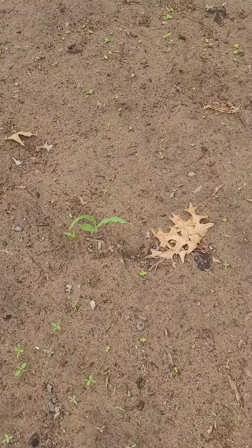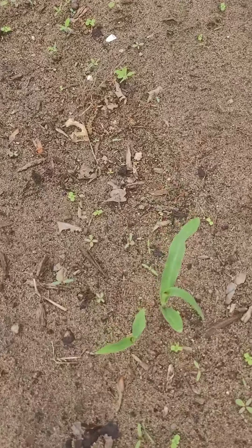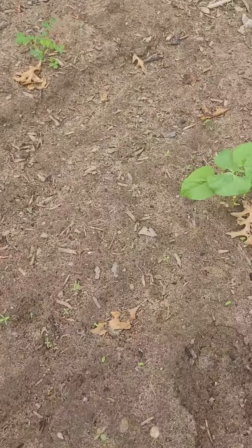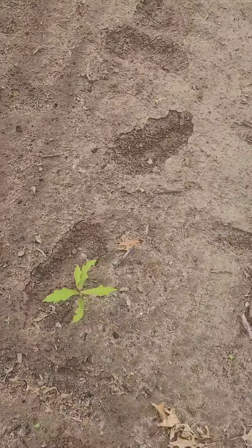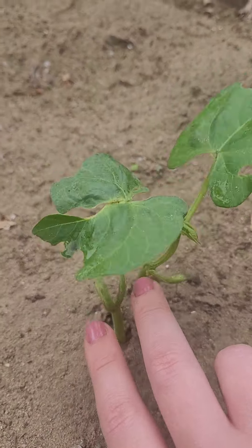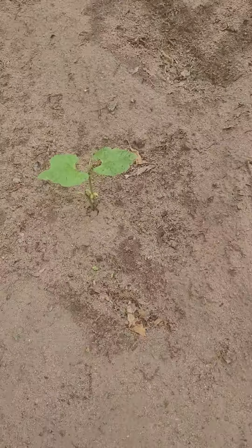Over here we did two rows of corn - our little maize babies - and they're looking really good. They're getting tall enough now that we can tell what isn't corn and we can start weeding this area. All along this fencing is where our green beans start. I think we did three large rows of green beans and they're doing pretty well. You can see the little pods on the bottom there.